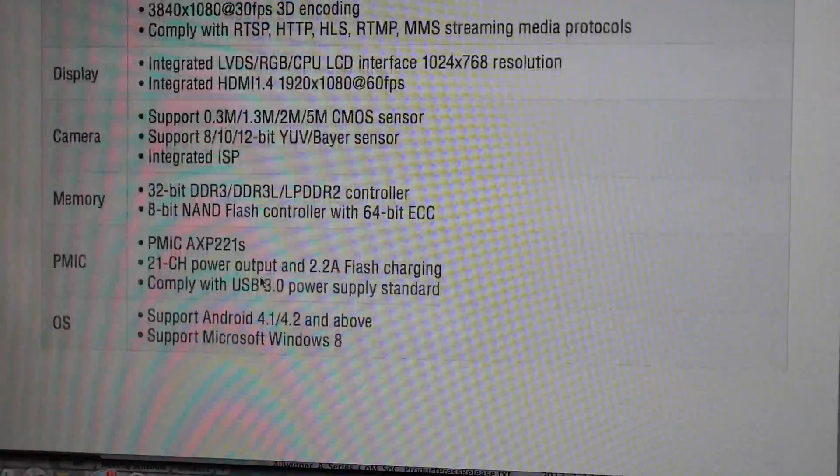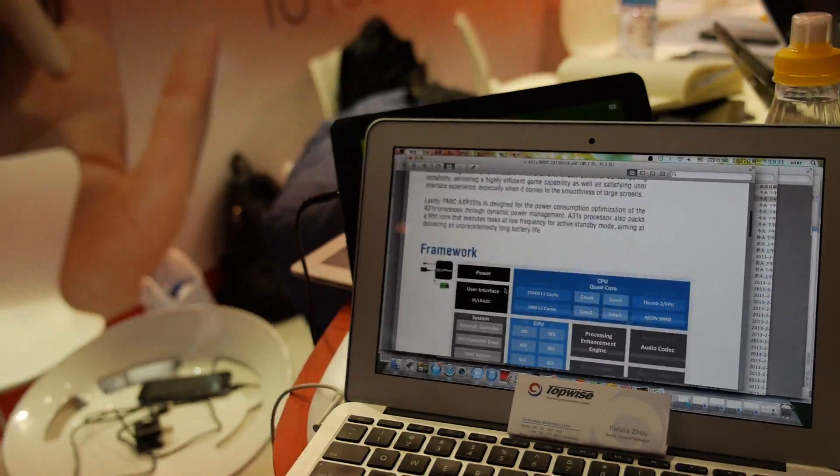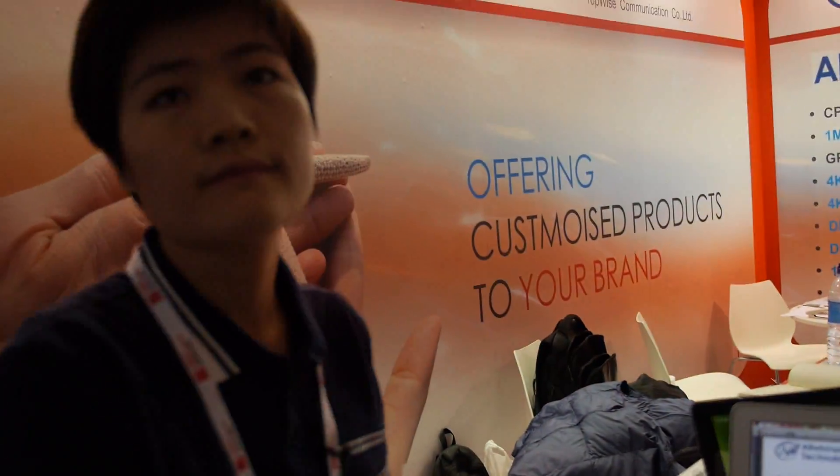What size is A31s targeting? 5 to 7 inches — best for that form factor with phone function. If you don't need phone functionality, A31 is good enough. But A31 will also have phone function available.